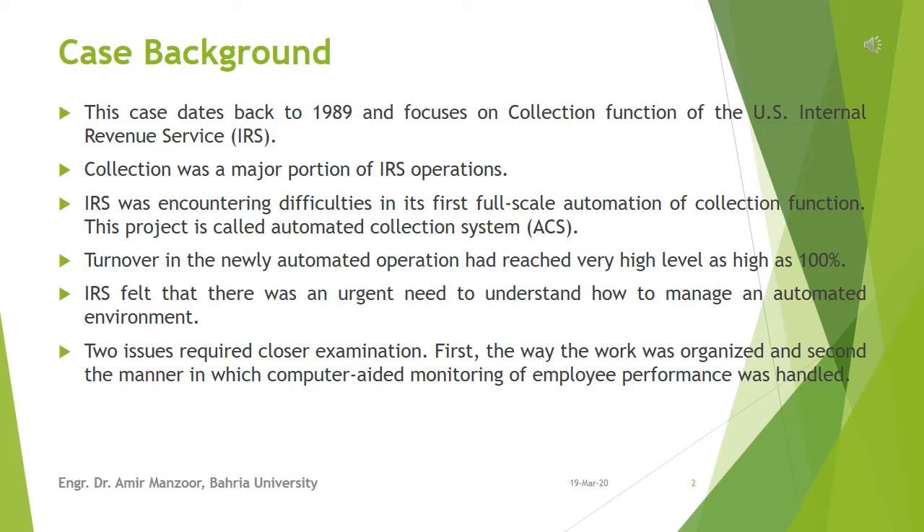IRS had completely reorganized the operation and put millions of dollars into new technology. However, it appeared that the situation became worse than before. Turnover in the newly automated operation had reached very high levels, as high as 100%. The labor pool was shrinking and it was difficult to attract people to work for the federal government. The morale of employees and supervisors was suffering, and even senior managers were complaining about the new system. IRS felt there was an urgent need to understand how to manage an automated environment.